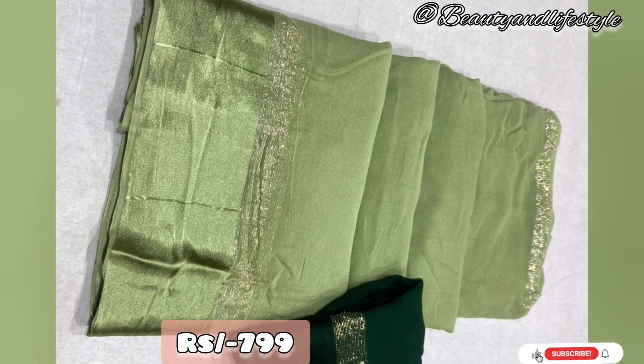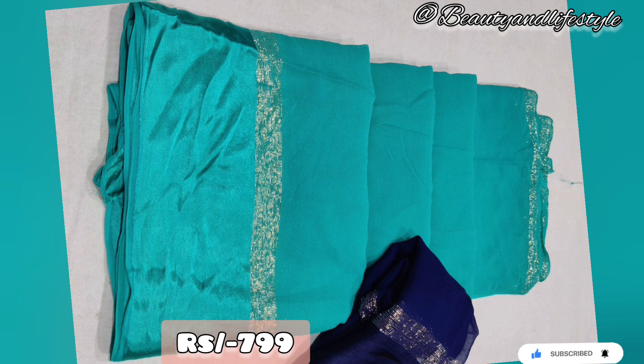Now let's talk about the price — it's just ₹799. This saree is an absolute steal. You won't find such a great deal anywhere else.